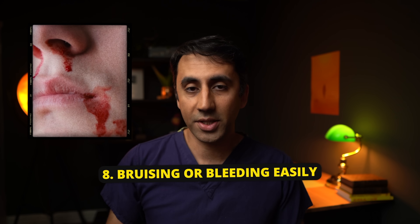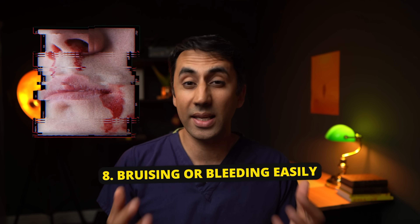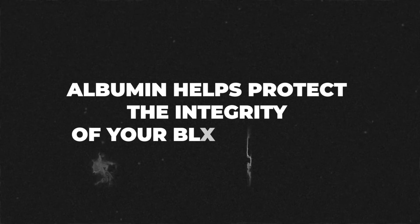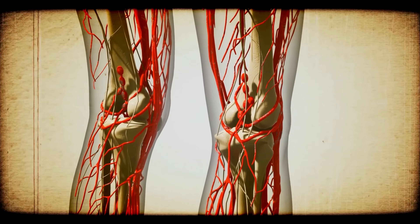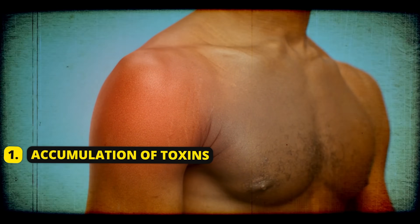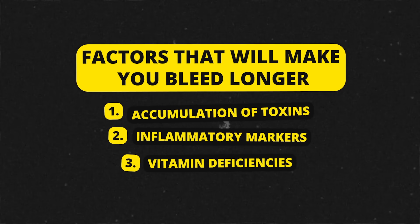The liver makes a number of clotting factors, and they're essential when you bleed because their job is to stop you from bleeding. So if your liver is not working properly and you don't have enough clotting factors, you bleed for longer and you're more likely to develop bruising. Also, in liver disease, there is a drop in the production of albumin, a protein that helps maintain integrity of your blood vessels, making them more prone to rupturing and bleeding. Other factors that make you bleed longer include the accumulation of toxins, inflammatory markers, and vitamin deficiencies.